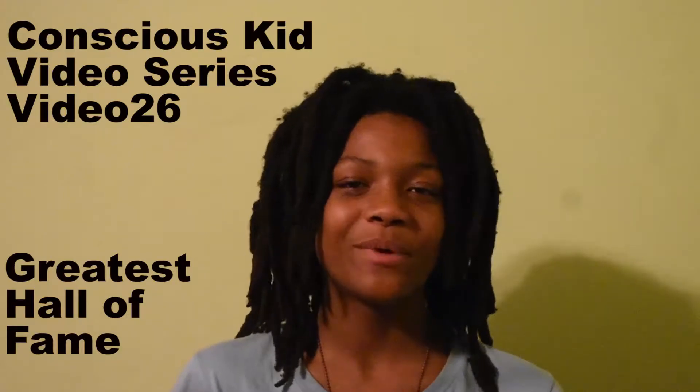What up everybody, it's Kyla Cox's Kids back with another video, and this is going to be on our newest book, The Greatest Hall of Fame, book one.